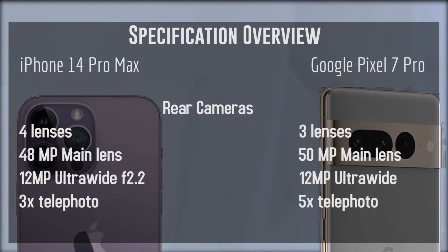Next up we have the rear cameras. The iPhone 14 Pro Max has three lenses with a 48MP main lens and a 12MP ultrawide lens with a 3x telephoto zoom for the optical zoom. The Google Pixel 7 Pro also has three rear lenses, with a 50MP main rear shooter, a 12MP ultrawide lens, and a 5x telephoto lens. It's interesting to note that Google is moving towards more optical zoom than the iPhone, and there has been an increasing trend of higher levels of telephoto lenses and optical zoom in our flagship devices.